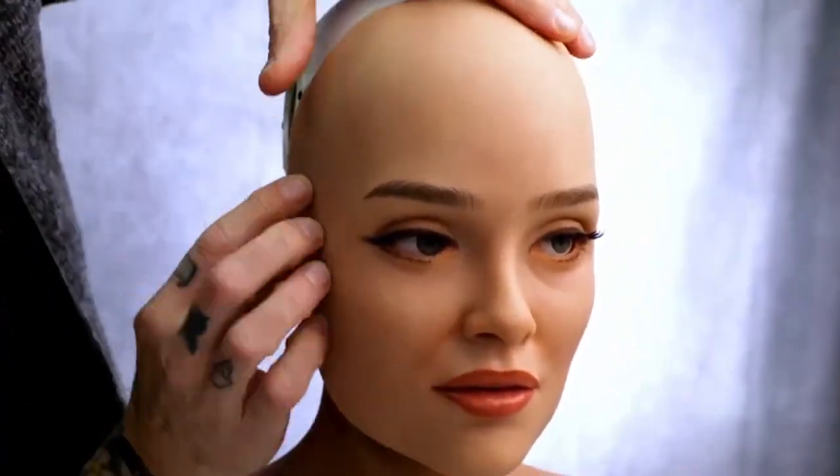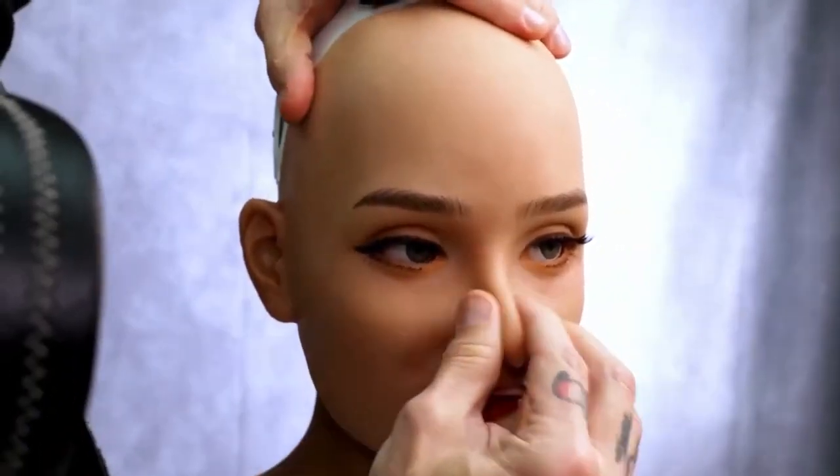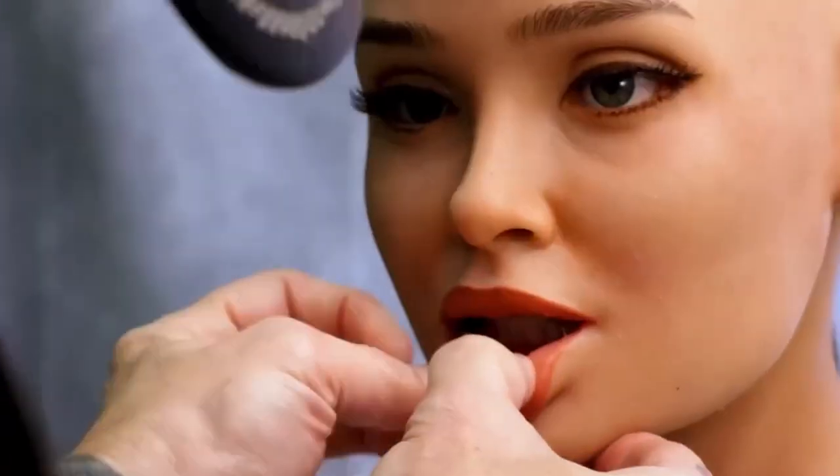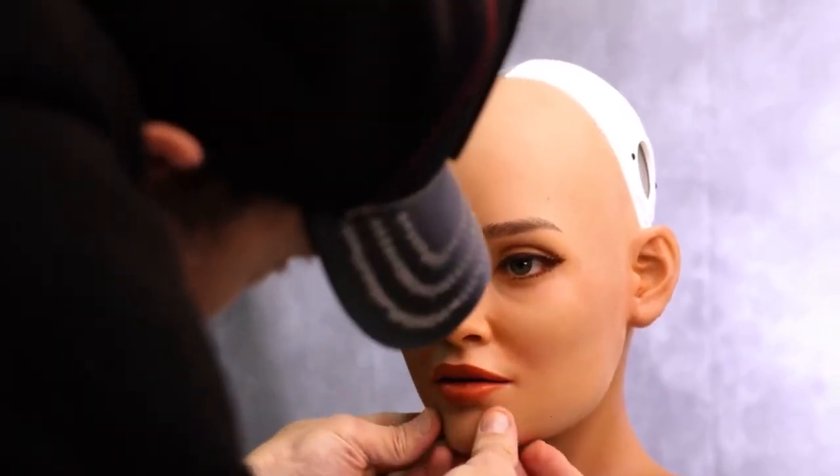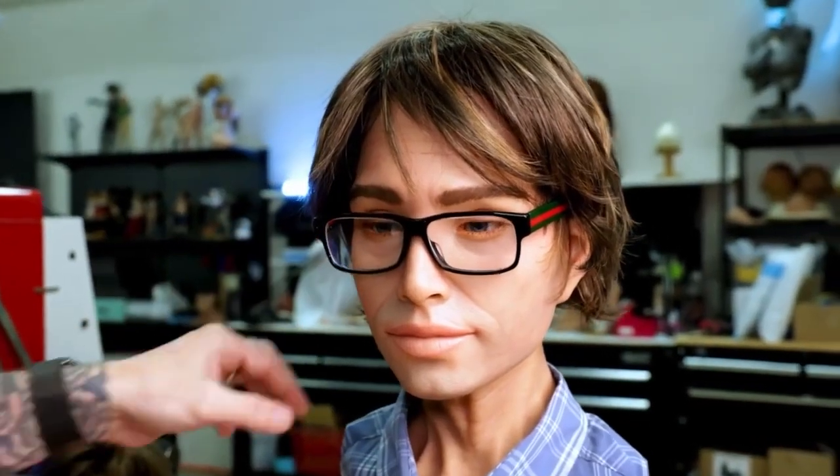After programming and rigorous testing, these robots are more than just tech. They're fully interactive, realistic humanoids built for high-level personal or commercial use. They represent the best of what's possible when engineering, artistry, and AI come together.